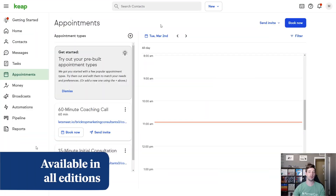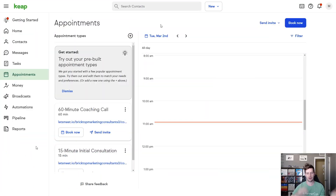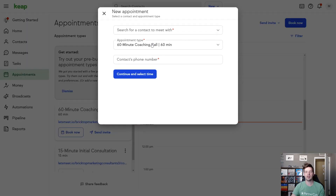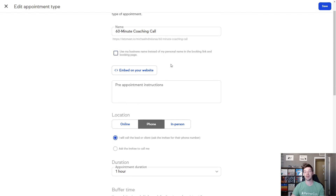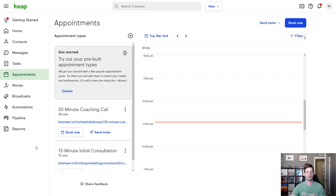If you've never used Keap appointments before, we've made it easier than ever to get up and running. We will automatically create a 60-minute coaching call and a 15-minute initial consultation appointment type. You can use these right out of the box — book clients with these or edit them to fit your needs. If 60 minutes is too long, you can reduce that to 30 minutes, change the name, and you're good to go.